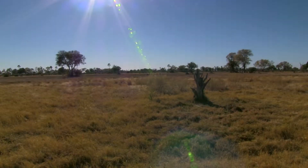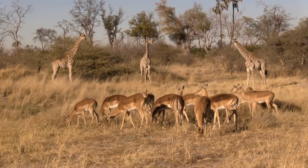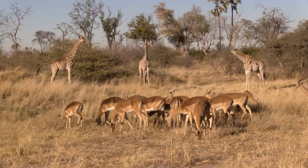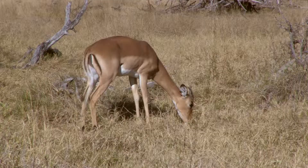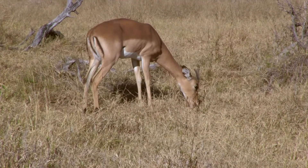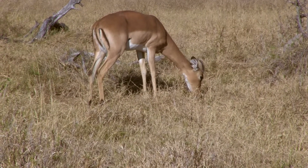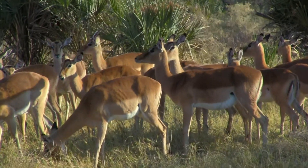In the southern and eastern African savannas and woodlands lives the most well-known antelope, the impala. Impalas are characterized by their reddish-brown coat and slender body. The males have lyre-shaped horns and the females are hornless.